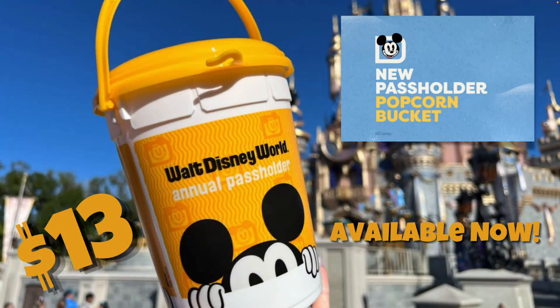In episode 54 I mentioned that Disney had announced a new passholder popcorn bucket featuring Mickey Mouse — and here it is. It's got a nice yellow golden color with Mickey Mouse. I was kind of expecting to see the whole body of Mickey, but it's pretty cool — he's looking over a little wall, trying to peek at something. This popcorn bucket is going to cost $13 and it became available on October 25th.